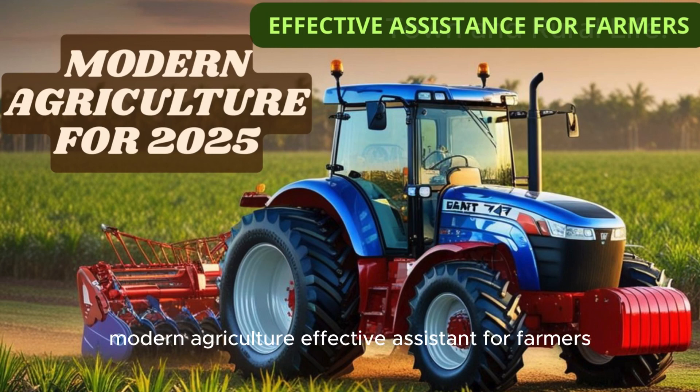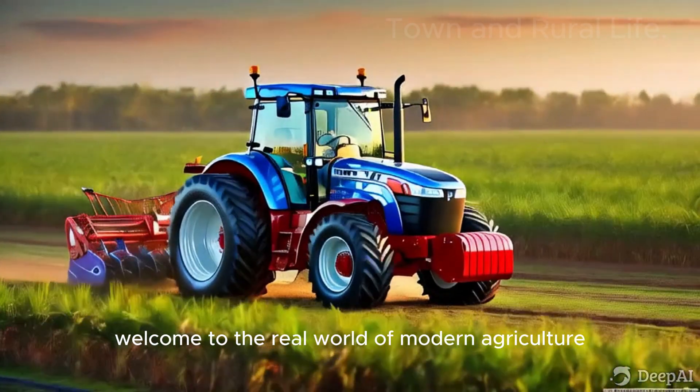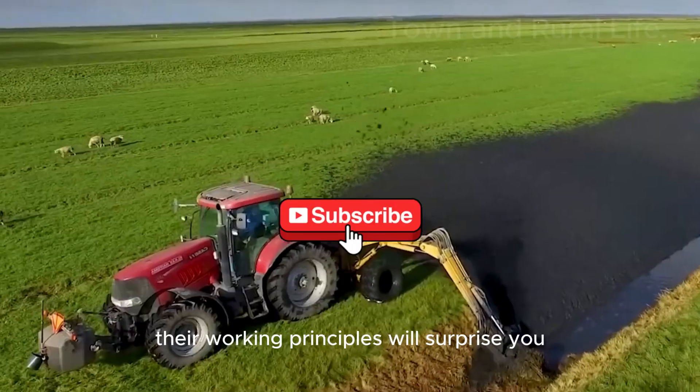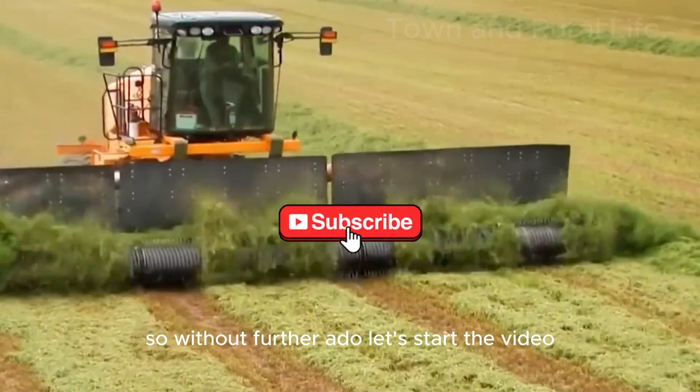Modern agriculture — an effective assistant for farmers. Hello valued watcher, welcome to the real world of modern agriculture. In this video, we will introduce you to some amazing machines used in agriculture. Their working principles will surprise you. So without further ado, let's start the video.